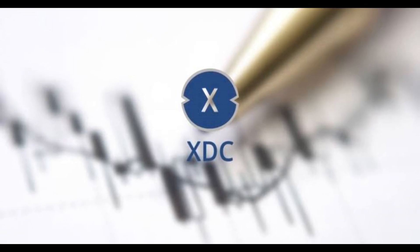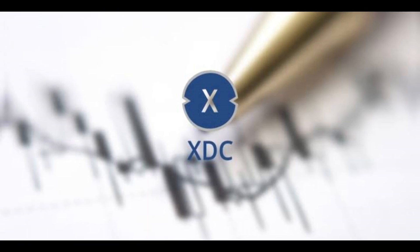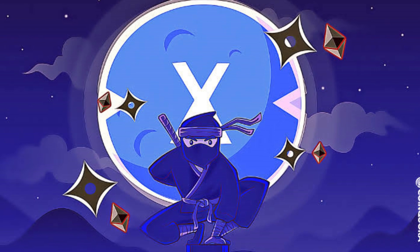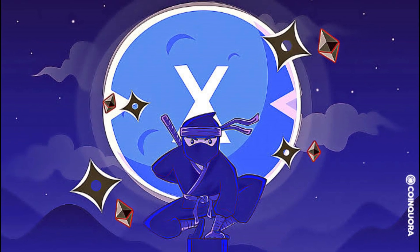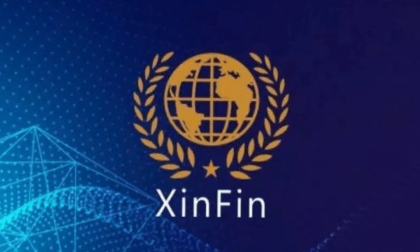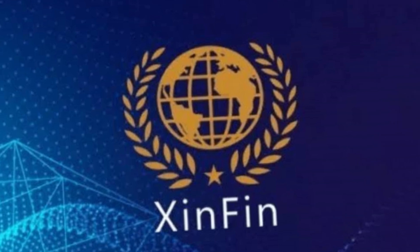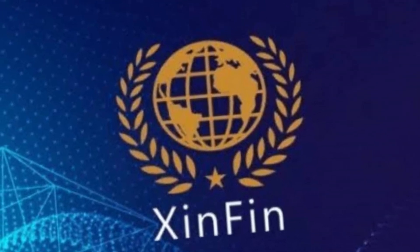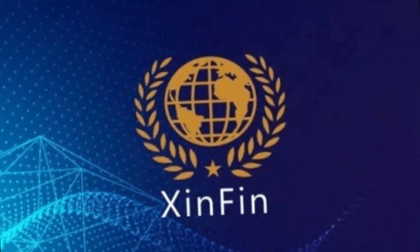After analyzing the data, the XTC Network price is predicted to rise in the next year or two. The market capitalization and trading volume are both increasing, which is a bullish sign for future results. Furthermore, the XTC coin's future looks bright as more people begin investing in cryptocurrency. Overall, XTC seems like a good investment due to its low transaction fees and the possibility of high returns.